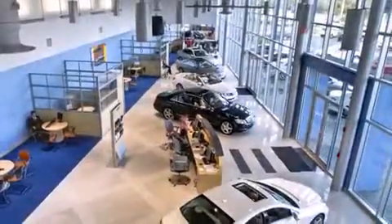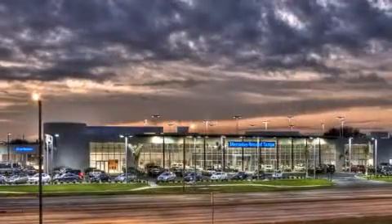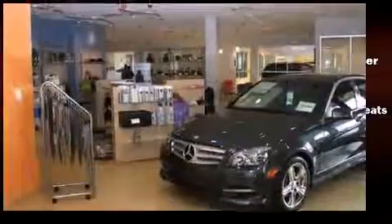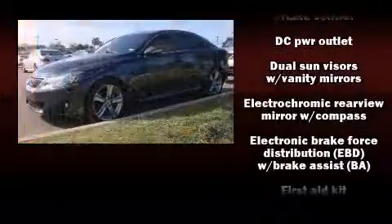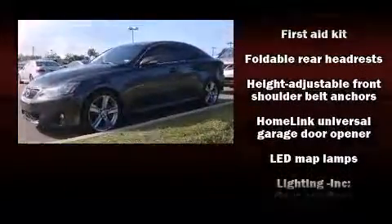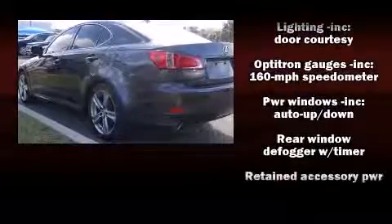Lexus ensures the safety and security of its passengers with equipment such as head curtain airbags, front side impact airbags, traction control, brake assist, ignition disabling, an emergency communication system, and four-wheel disc brakes with AVS. This car was designed with safety in mind, allowing you to drive with even greater assurance.